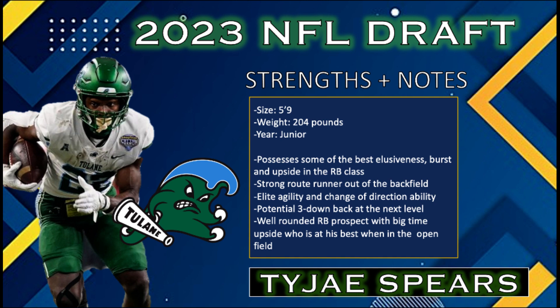While he didn't run the 40-yard dash, Spears's upside with his route running and silky smooth feet has his draft stock going up in a big, big way.